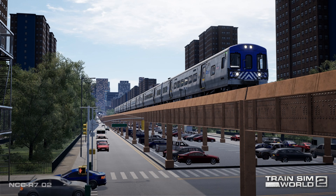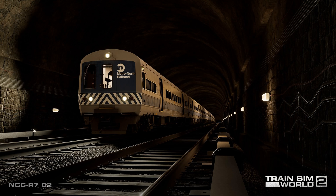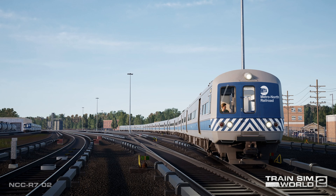As created for Train Sim World 2, the upcoming Harlem Line Grand Central Terminal to North White Plains route extends from New York City to North White Plains, New York. The line begins at the bumper posts of legendary Grand Central Terminal, located at 42nd Street in Manhattan, then passes through the Park Avenue Tunnel until, at 97th Street, it bursts into open air and rides atop the Park Avenue Viaduct to Harlem 125th Street Station. Once past 125th Street, the route crosses the towering DB movable bridge over the Harlem River to reach Mott Haven, milepost 5.4, in the Bronx.